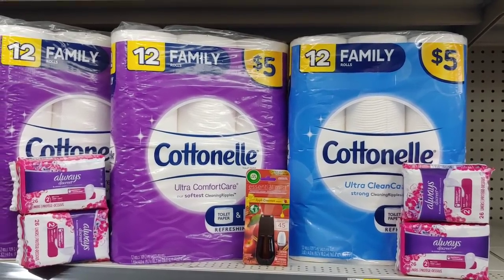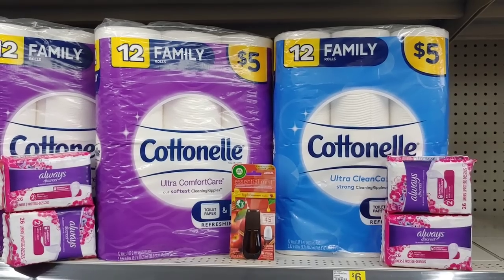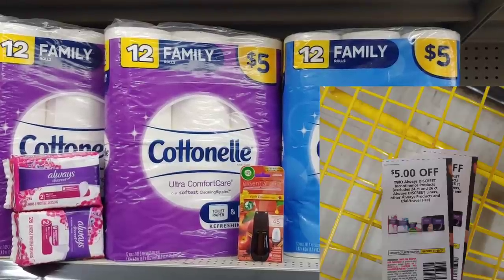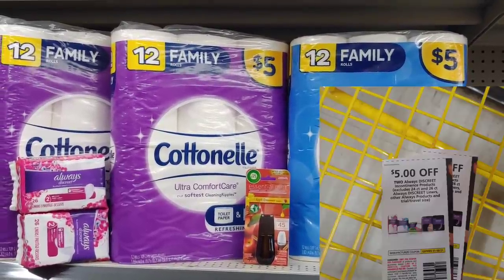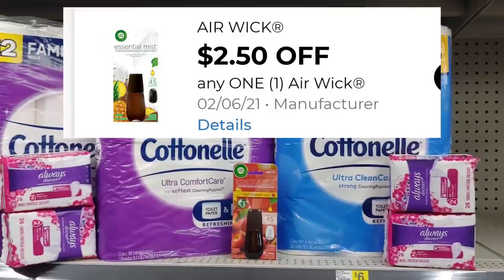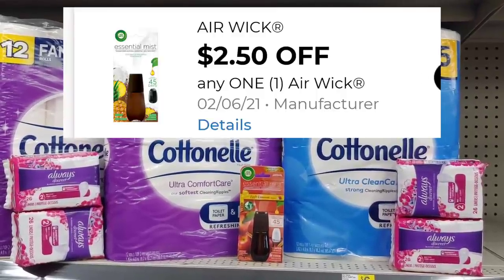I'm picking up the Cottonelle at $5.00 each. Then I'm going to pick up the Always Discreet Pants because I'm using two of the P&G coupons that came out in our January inserts for $5.00 off when you buy two — so I'm going to use two of those paper coupons and pick up four. I'm also picking up the Airwick scented — Christmas scented — that is discounted. These scents are not $5.00; this one is $3.75. I'm going to use a $2.50 digital coupon.